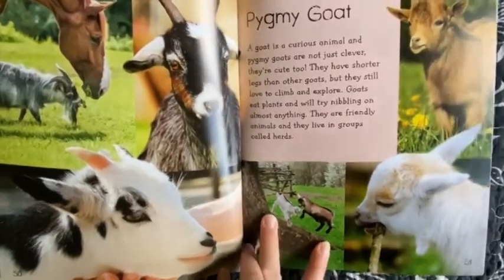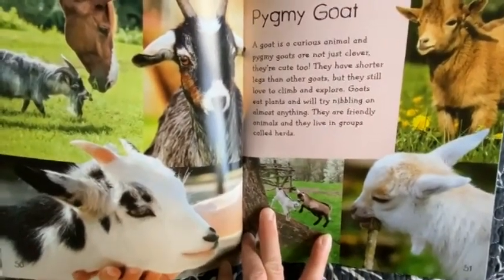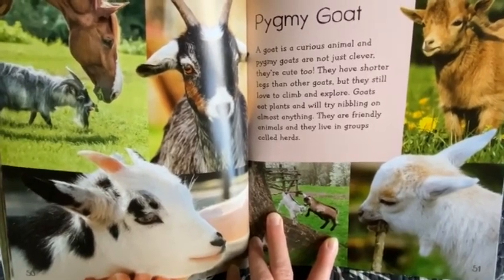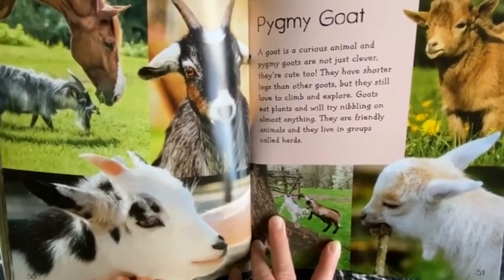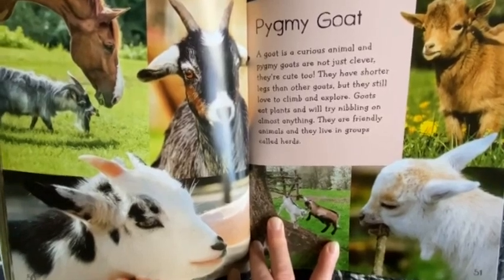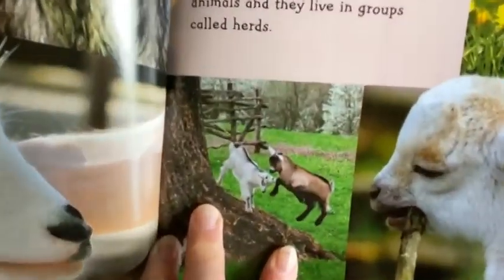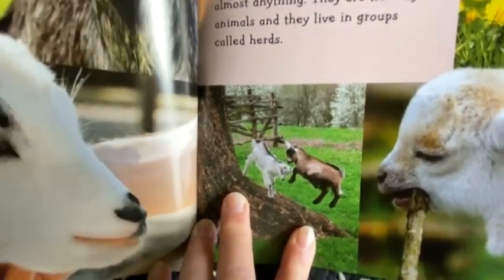Pygmy Goat. A goat is a curious animal and pygmy goats are not just clever, they're cute too. They have shorter legs than other goats but they still love to climb and explore. Goats eat plants and will try nibbling on almost anything. They are friendly animals and they live in groups called herds.